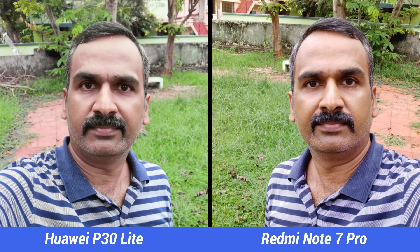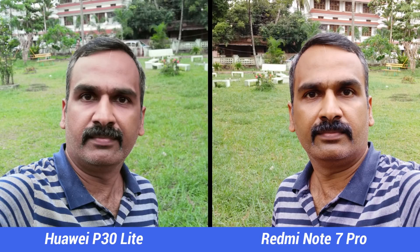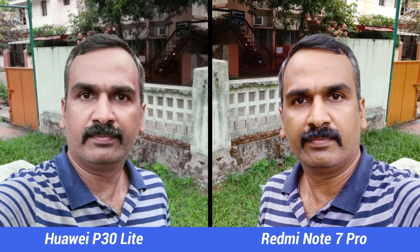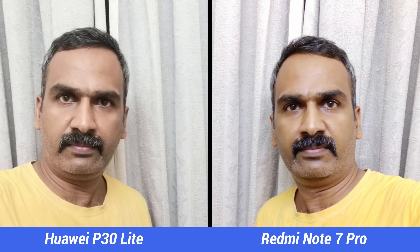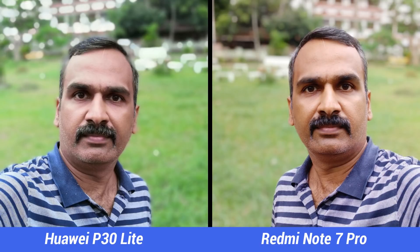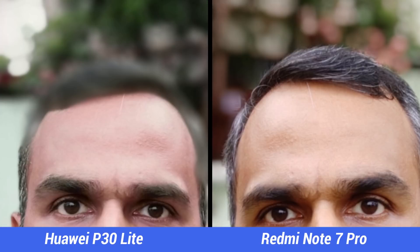Finally, the selfie experience. While the P30 Lite has a massive 32 megapixel selfie camera, the Note 7 Pro has a 13 megapixel unit. Both devices offer good selfies with solid details and skin tones, so we'll leave that personal choice to viewers. However, for portrait selfies, the Note 7 Pro is a clear winner, as edge detection is way too poor on the P30 Lite.